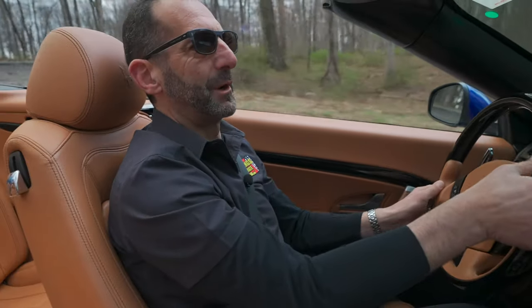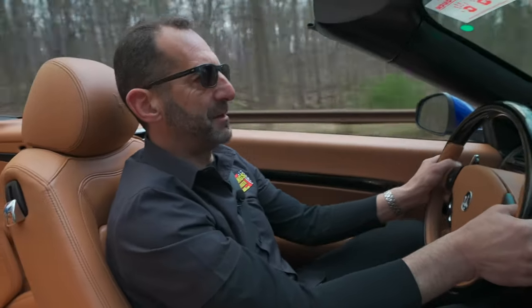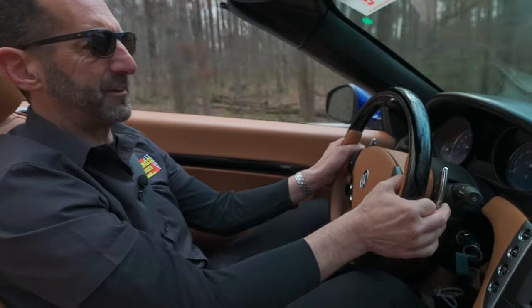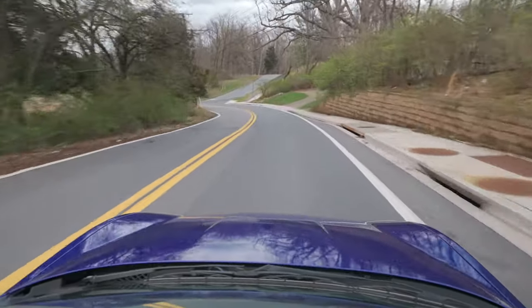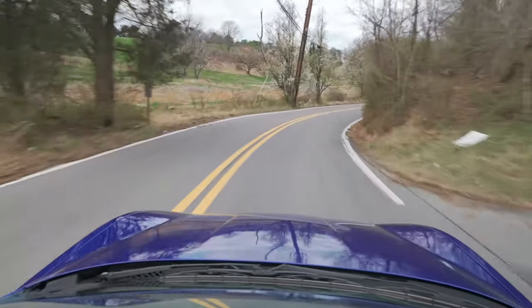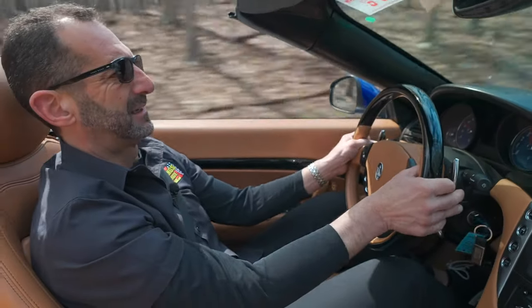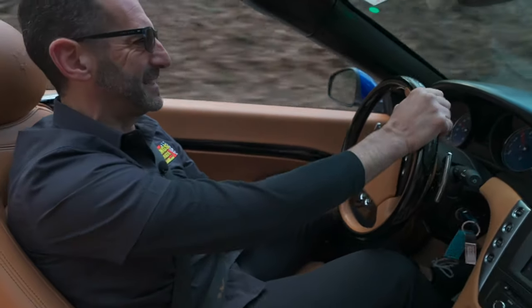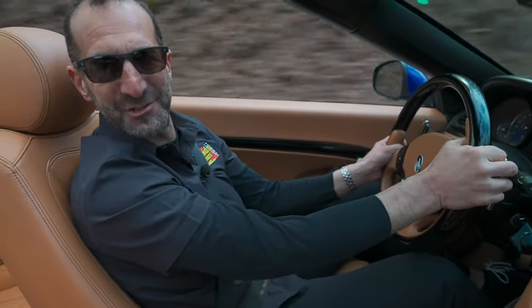We're driving the Maz in sport mode — listen to that exhaust right now. Ferrari motor, tuned so you don't have to ring it out to get power. That's only 4,500 RPMs with a 7,500 RPM redline — I don't like to drive them hard, it's your car. I just like to take it for a little spin before you get it so you can see what it sounds like, see what it looks like driving down the road. Man, this is some kind of driving and the top is down! I'll see you on the next test drive.